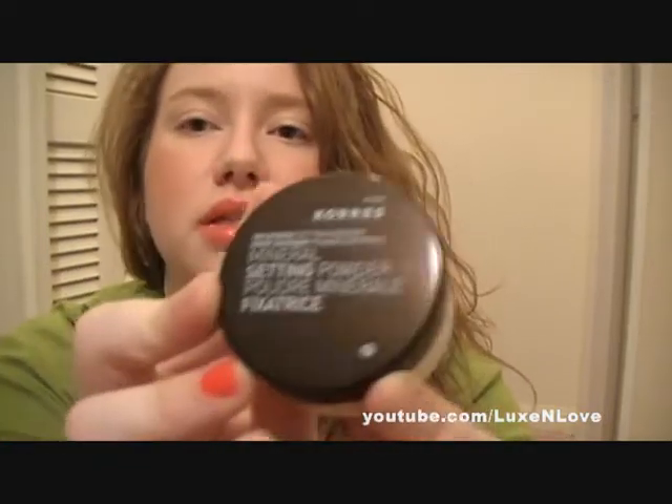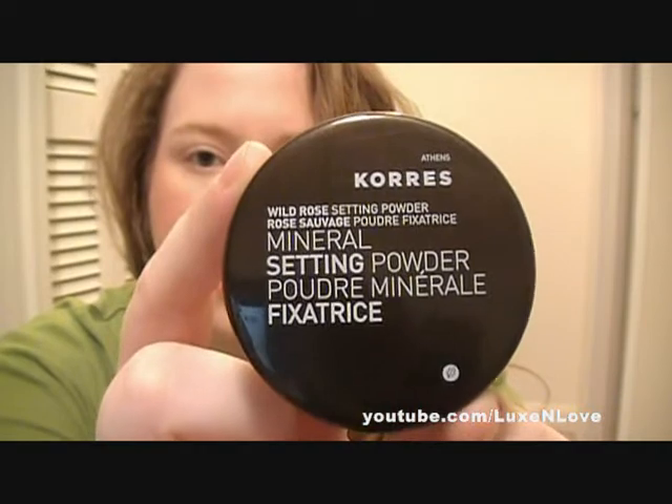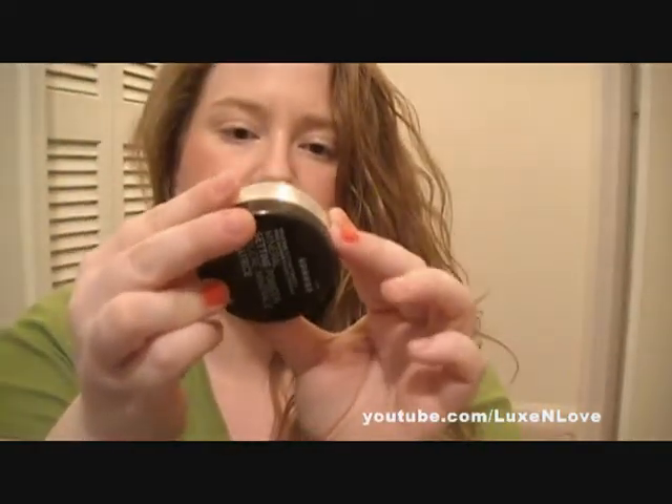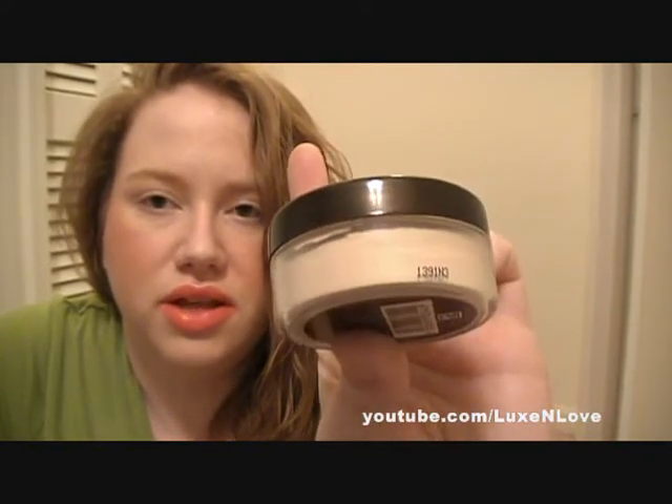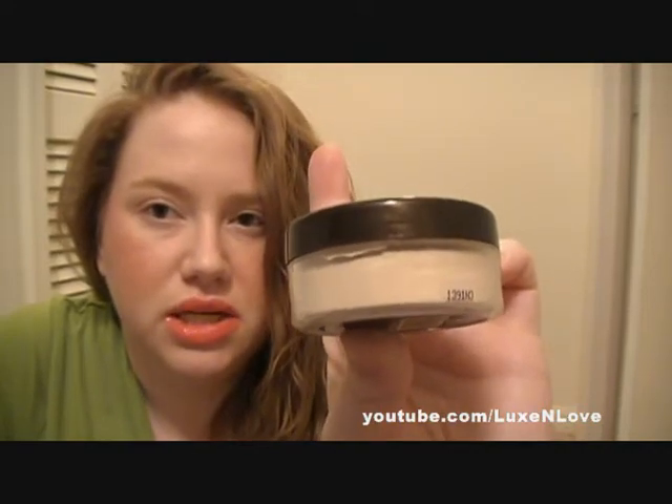Next I have a Korres — K-O-R-R-E-S — mineral setting powder, wild rose setting powder. I paid $9; regular retail was $18. It's made in Italy and doesn't seem to have a color designation. Korres has a lot of natural ingredients and I was very excited to try this. It's 0.29 ounces, 8.5 grams, and it's supposed to be a translucent setting powder. They also had a shimmery light pink sheer version but I went with this one.